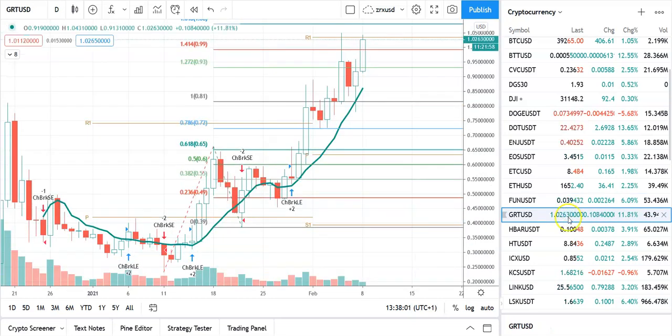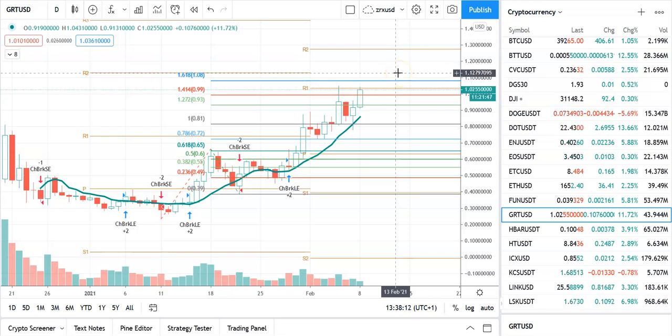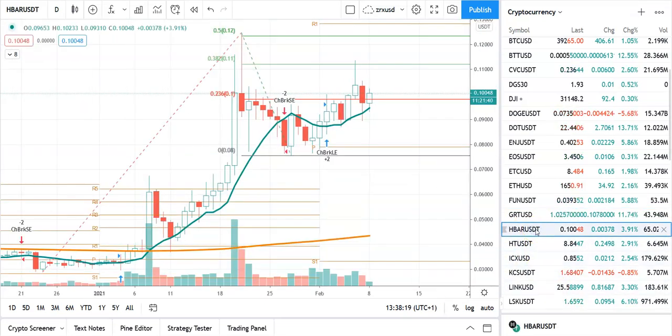GRT has done very well — we got into that at very cheap levels. This looks excellent on the chart. This thing could easily get to $1.10 — the big resistance level is $1.12, potentially even $1.27. It looks extremely good. HBAR I don't like. There's been some selling around 11 cents. It's still above the nine-day and 200-day moving average. Support is at 0.0979 — if it goes through that, the next level is down to 0.072.